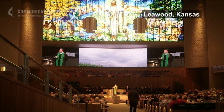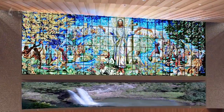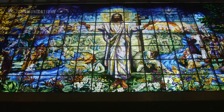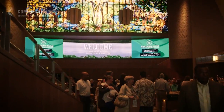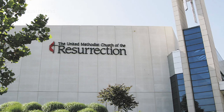The light flies through and the colors drowned out everything. It's one of the largest stained glass windows in the world, 100 feet wide by 37 feet tall. Its glow illuminates the sanctuary of the United Methodist Church of the Resurrection in Leawood, Kansas.